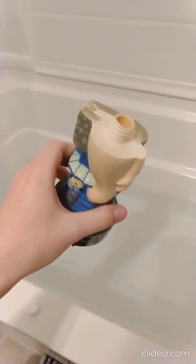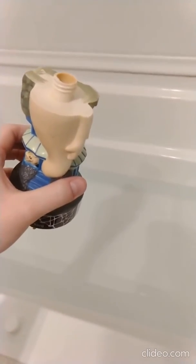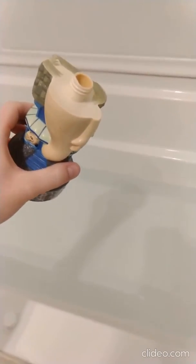It smells kind of like Mr. Bubble. If I remember that smell from childhood, it definitely smells like the old school kids bubble bath.